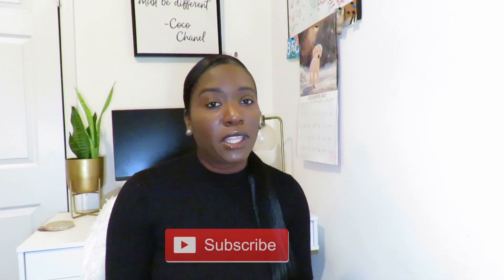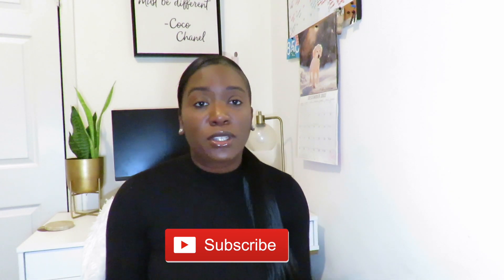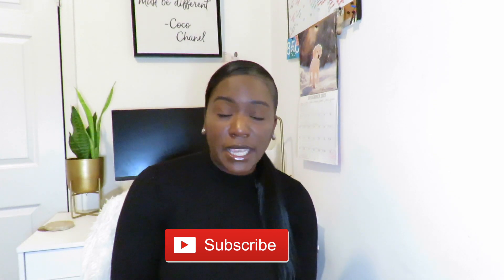I am going to be unboxing a pair of boots — if you want to know what boots specifically, you've got to stay tuned. I'll also be showing you guys a few different ways to style the boot and give you some recommendations. Without further ado, let's hop right into this video. Also, please go ahead and press that big subscribe button down below and hit that bell notification so you can get alerted every time I post.